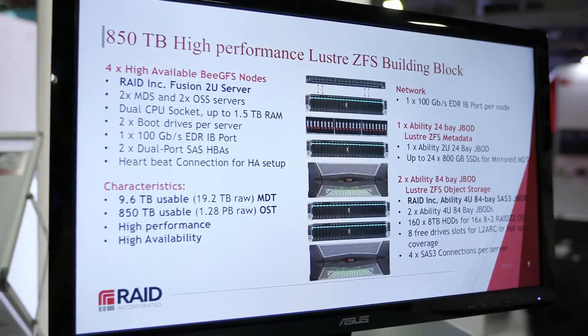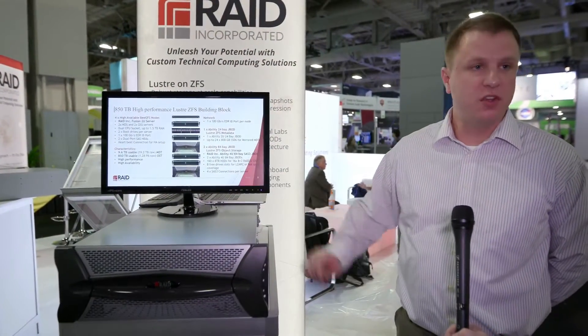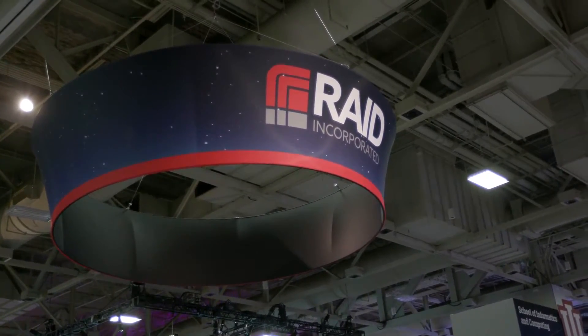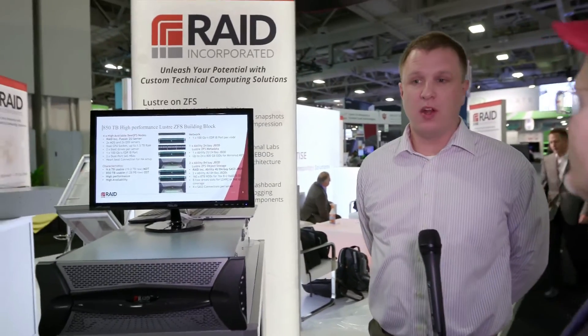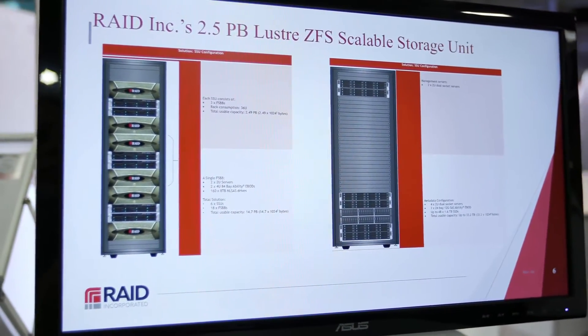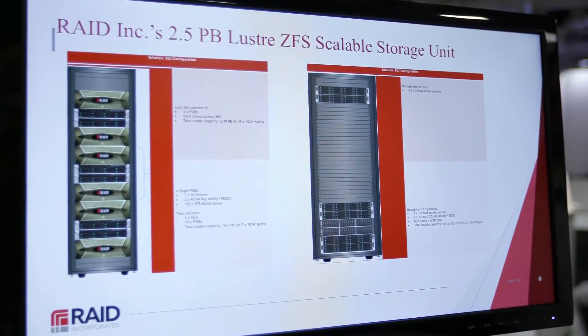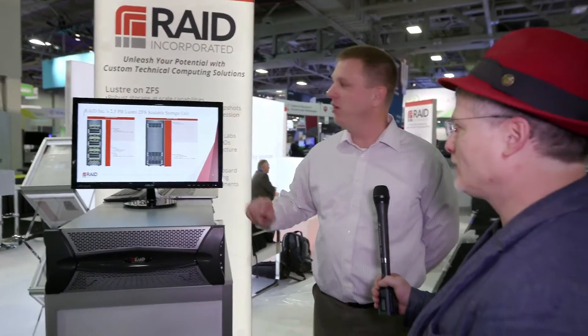We also have our metadata building block which uses the same servers along with an enterprise 24-bay SSD JBOD. We are a partner with Intel for the enterprise edition of Lustre, and we can also do open source — what Intel calls their foundation edition Lustre. We advertise it in scalable units: one rack of storage provides six JBODs, six servers, and two and a half petabytes of usable capacity in Lustre.